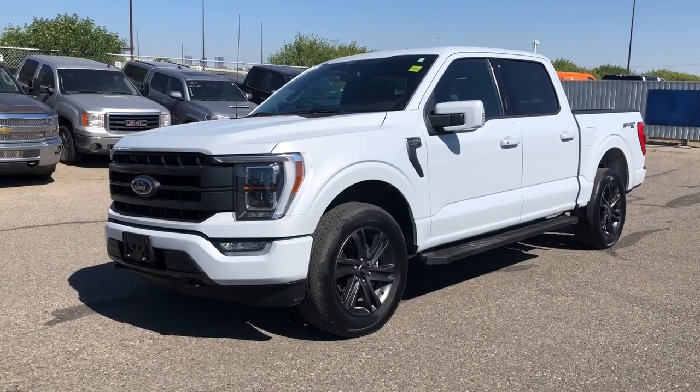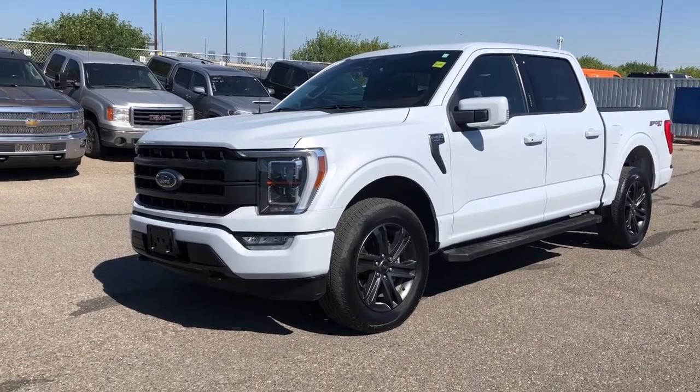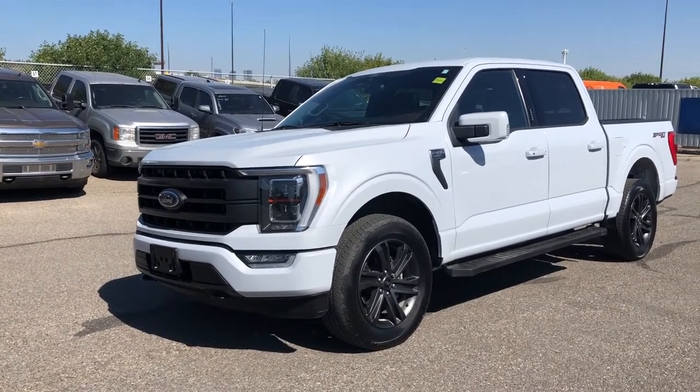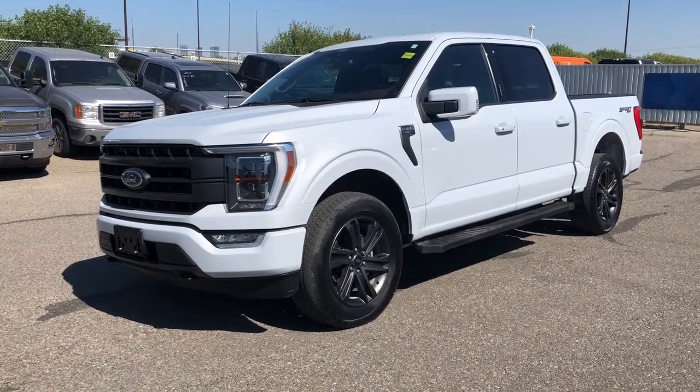Thanks for watching. For more information on this F-150 give us a call at 587-871-8293 and quote stock number 21P0002. You can also come in person to 135 Glendeur Circle Southeast. We would love to see you — have yourself a wonderful day.